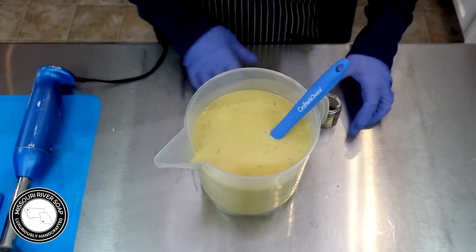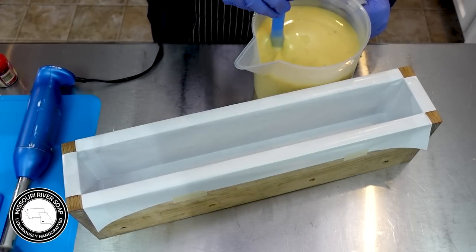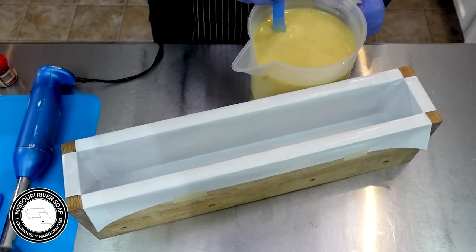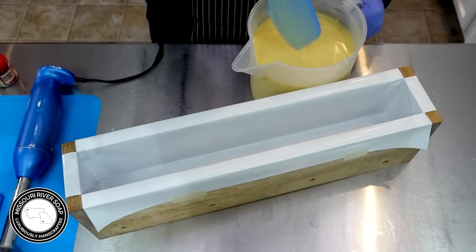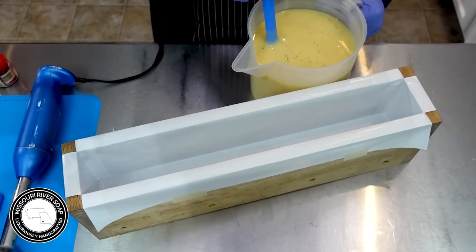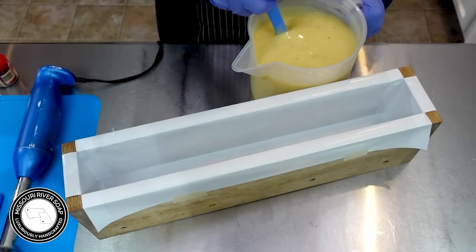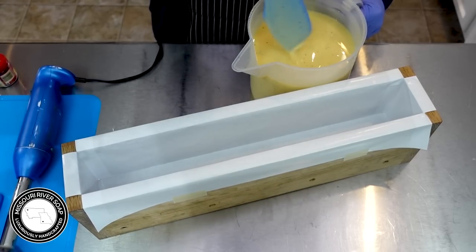I'd like to pour it at a little thicker trace so I'm going to let this set for a moment. I chose not to anchor this one today — citrus essential oils do have a tendency to fade. The lemon isn't the best for staying power, but the combination seems to work. Since this is for home I thought I'd just test out this particular blend. If I were going to anchor it I could use kaolin clay, but I don't always use it and some people have allergies to kaolin clay.